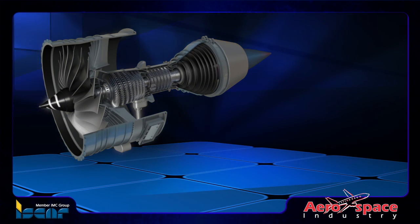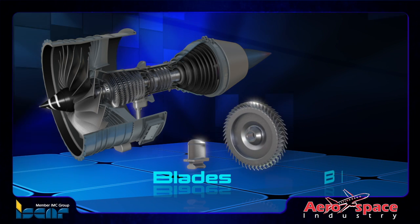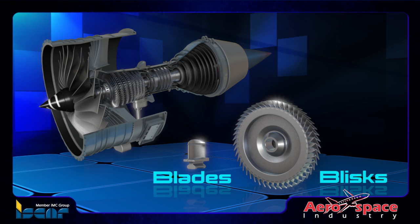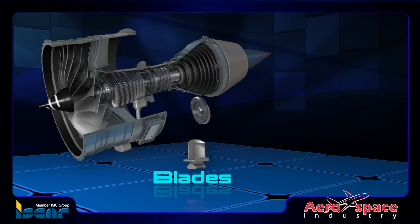Iskar's innovative answer to the efficient production of challenging jet engine components such as blades and blisks, bladed discs, or IBRs is provided by the company's high-quality solid carbide end mills and innovative multi-master end mills.